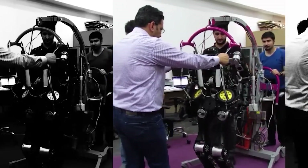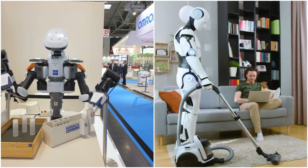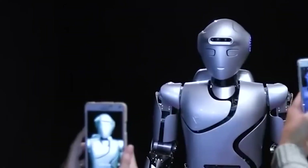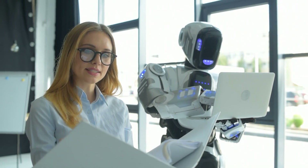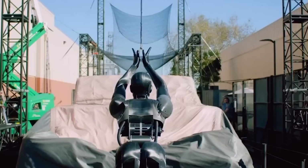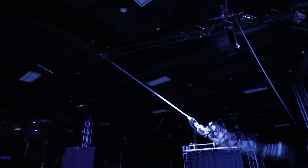The progress in robotics is transforming the way technology interacts with daily life and industry. From refining efficiency in factories to assisting in homes, these robots showcase the incredible potential of AI-driven innovation. They promise to address labor gaps, enhance productivity, and even improve quality of life. However, as these technologies advance, careful attention must be given to ethical considerations, safety, and equitable access.